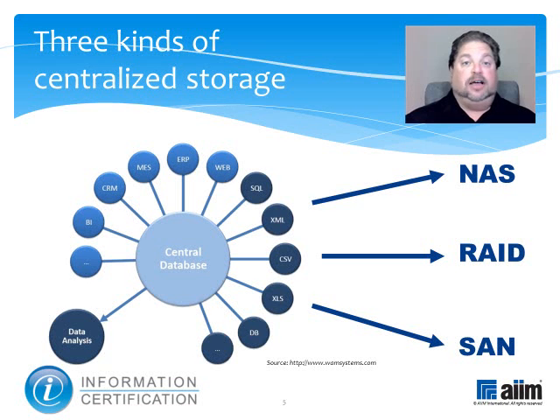In NAS, the hard drive that stores the data has its own network address. Files can be stored and retrieved rapidly because they don't compete with other computers for processor resources. In a RAID setup, the data is located on multiple disks, and the array appears as a single logical hard drive. This facilitates balanced overlapping of input-output operations and provides fault tolerance, minimizing downtime and the risk of catastrophic data loss.